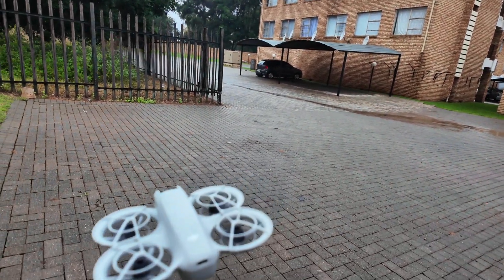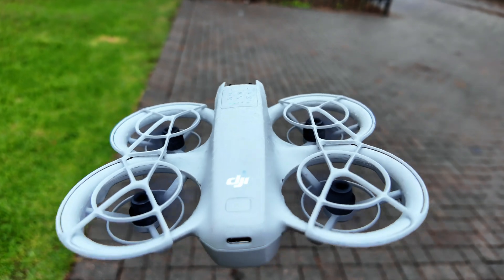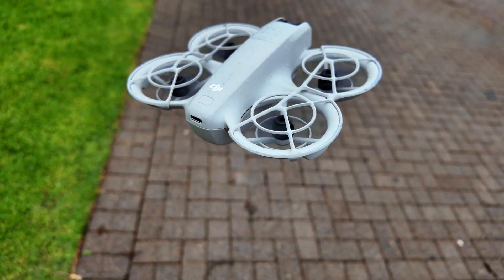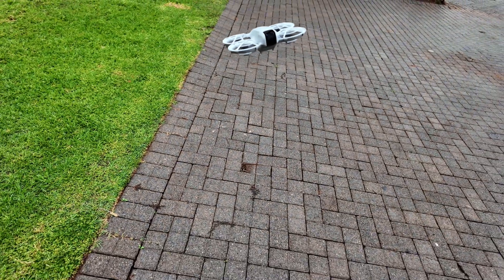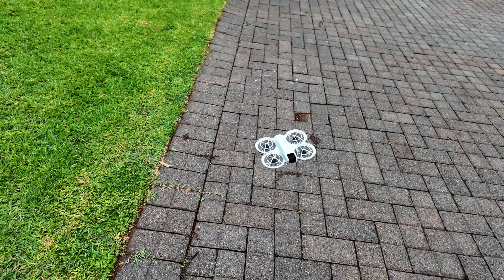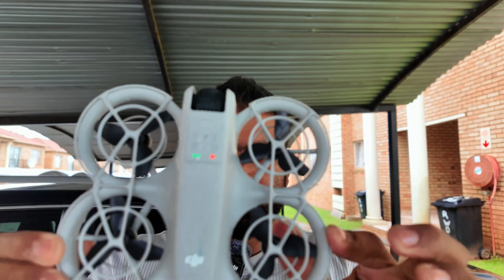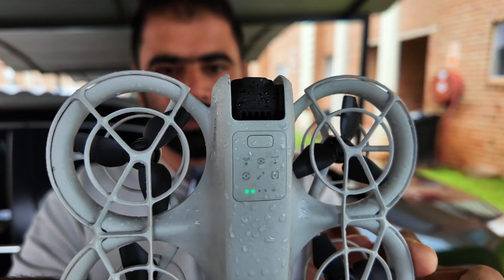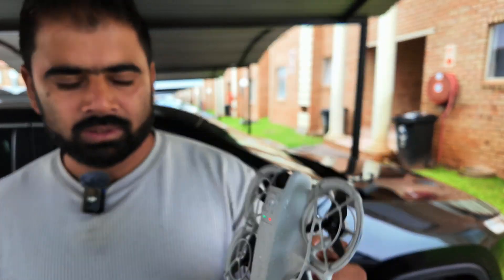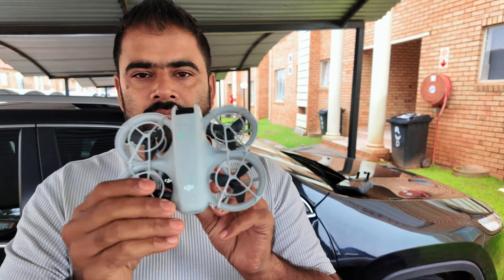Let's see how the drone looks now — there it is, it has water everywhere, covered with water. Even on the gimbal and the drone body itself, water is everywhere. Let me land it quickly and wipe it before water goes inside the drone body and the components. After a bit of cleaning, it looks OK — I don't think water has gone inside the body. Overall it looks good. So can you fly a DJI drone in weather like this?